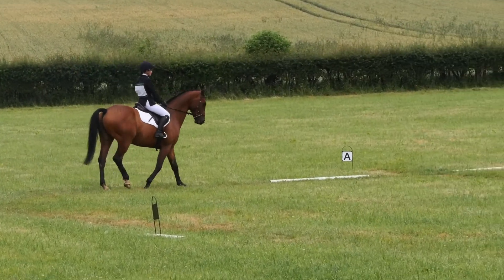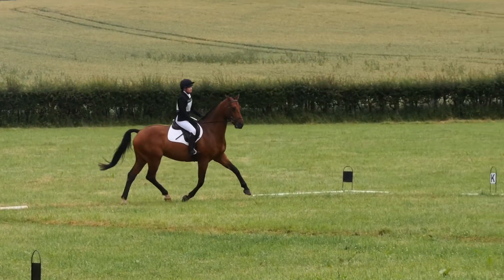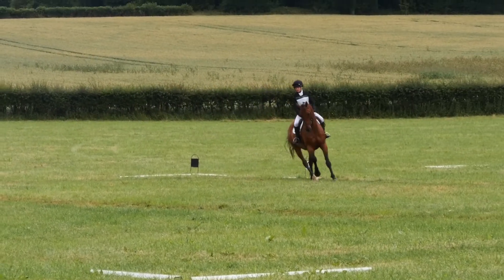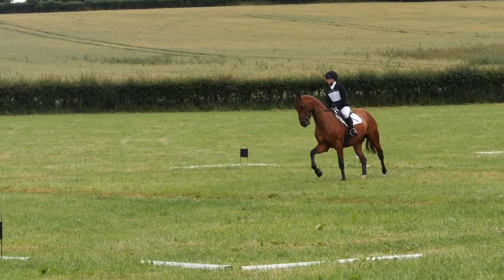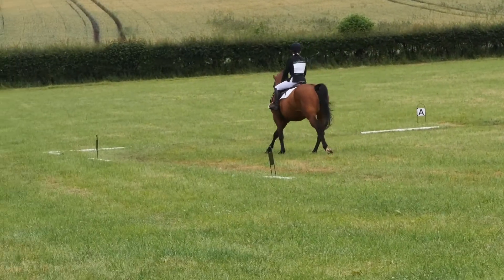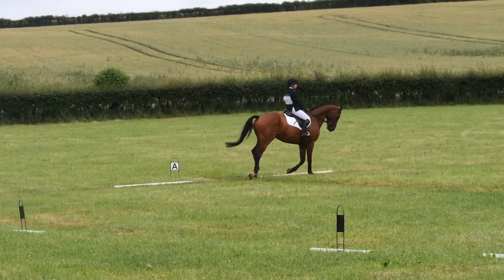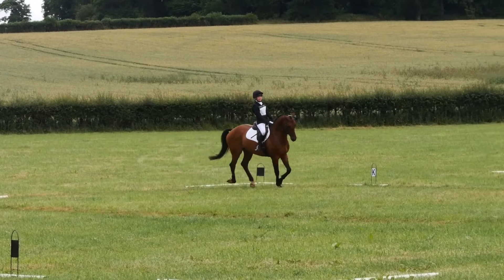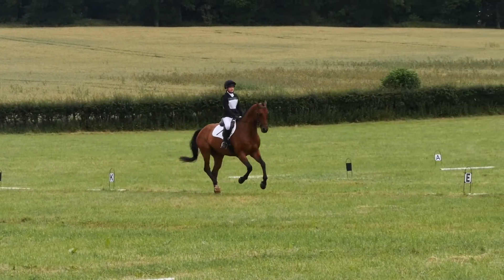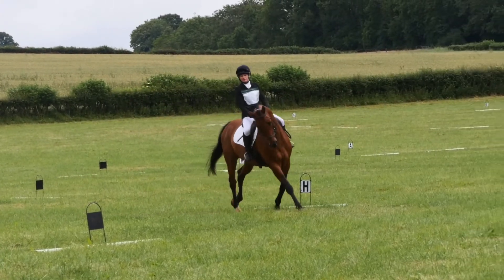Gathering the reins to our medium walk without the jog, which sometimes he does — here I think he was thinking about it. Then just preparing for the canter transition, you can see he went off on the wrong leg, which I thought was a little tricky, especially as we practiced that just before going into the arena. But I quickly changed that and got him back and did a nice 15-meter circle.